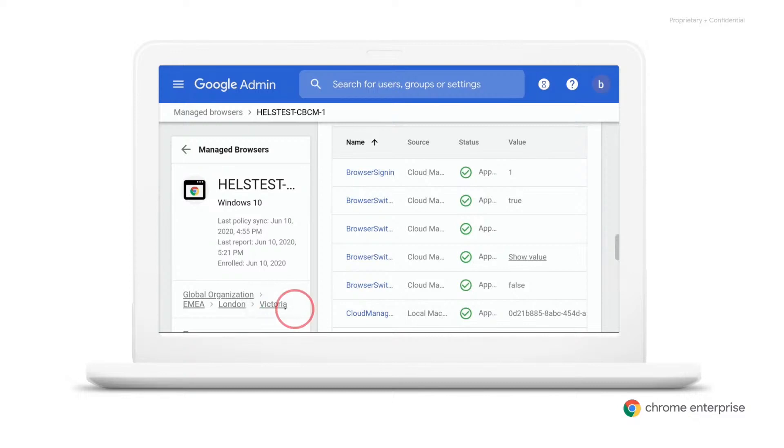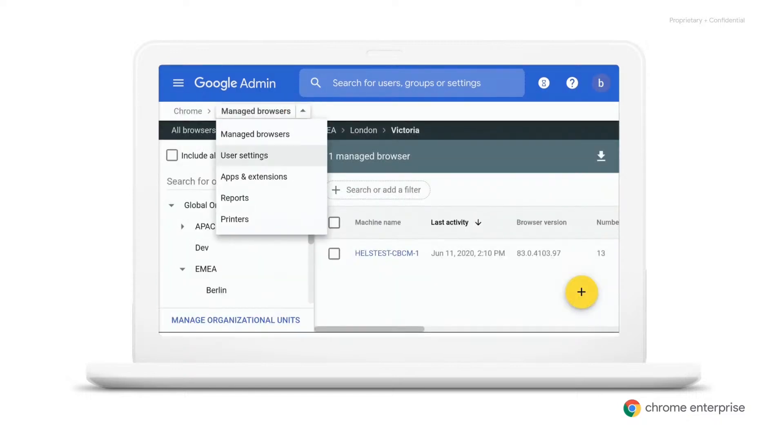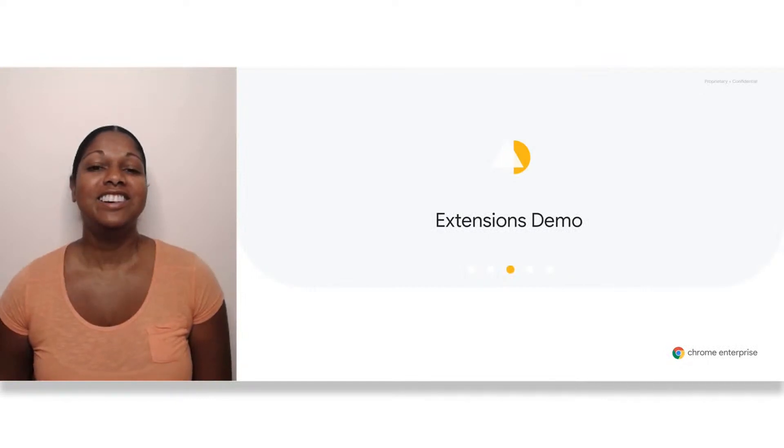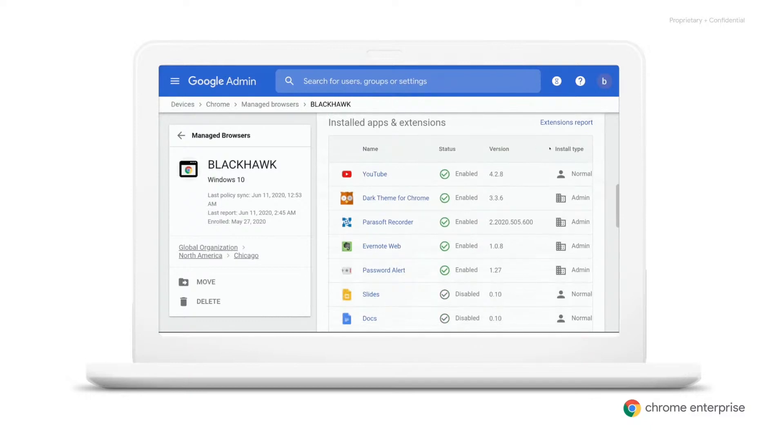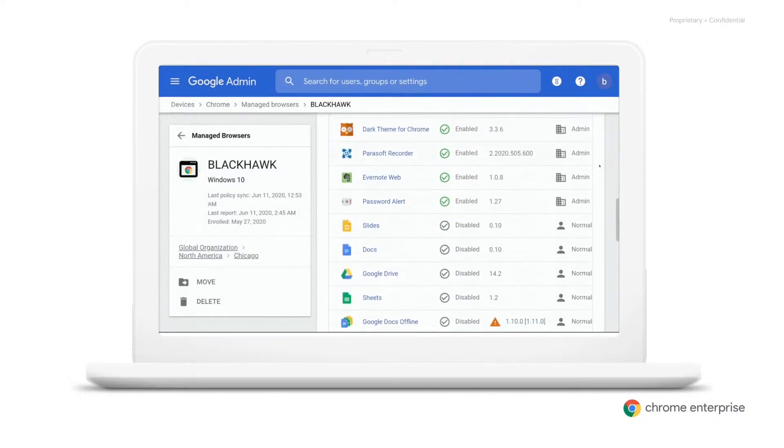You can also check whether this machine is in the right organizational unit. If either of these is significantly out of date, there may be a network issue on the client side. To double check the settings for a particular organizational unit, you can click on it and head over to the settings page. Another common source of issues for end users is extensions. Here you can check which extensions are installed on the user's browser, and similarly you can see how they were installed and whether there are any issues. For example, if the extension needs an update, you can tell right away.